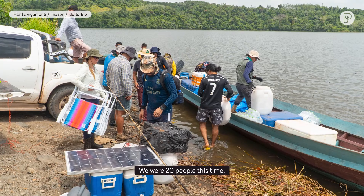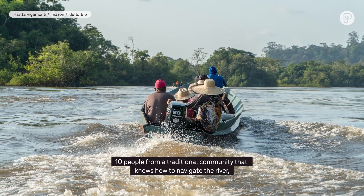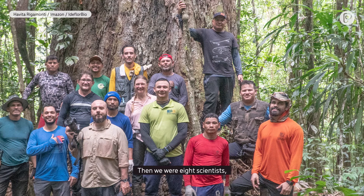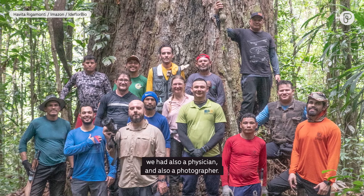We were 20 people this time — 10 people from a traditional community who know how to navigate the river and walk inside the forest. Then we had eight scientists, and also a physician and a photographer.